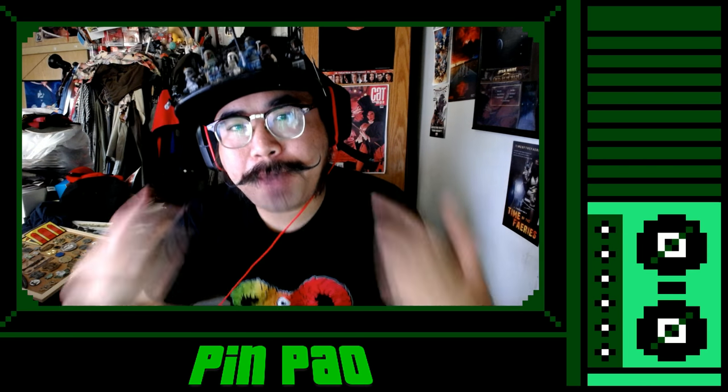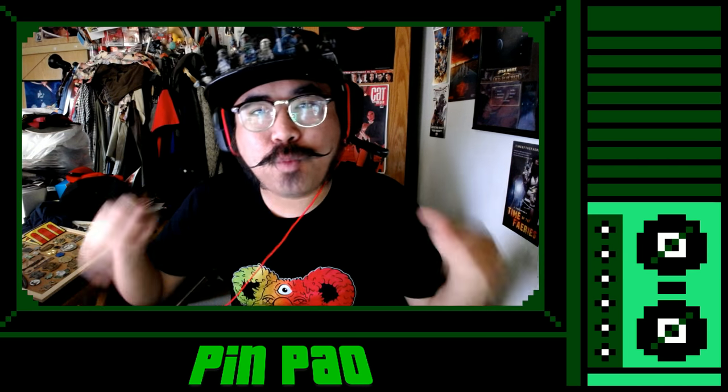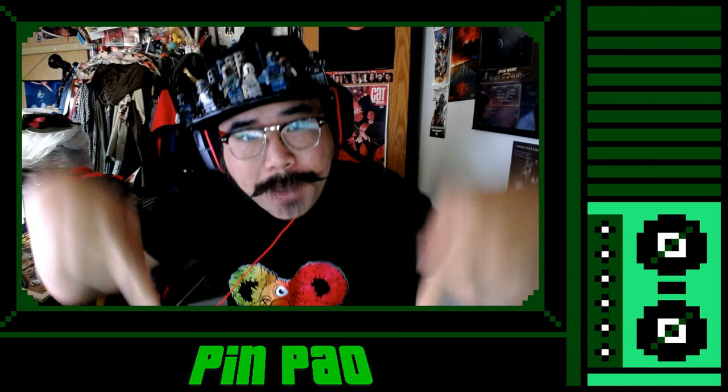Hey, what's up, guys? This is Mr. Kapow, a.k.a. Michael Powell, and we're here with our first episode of Pin Pal.